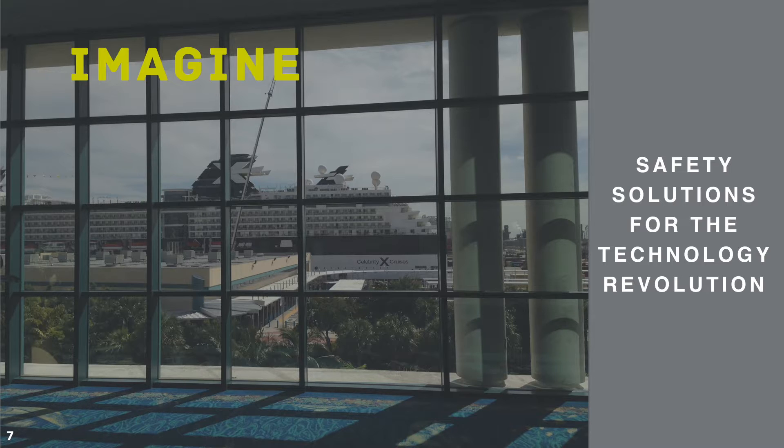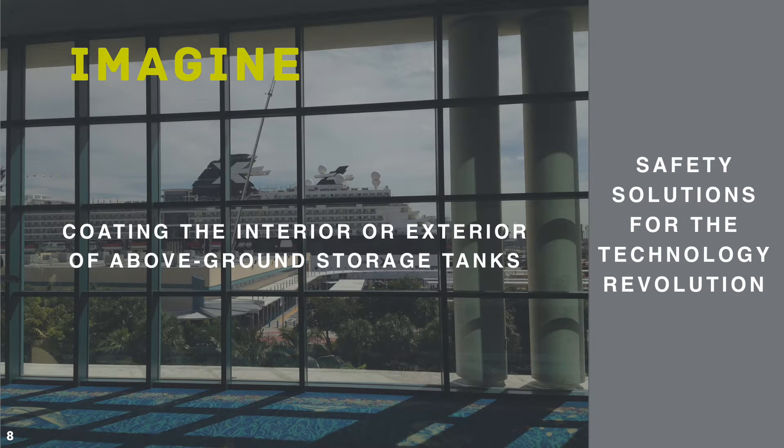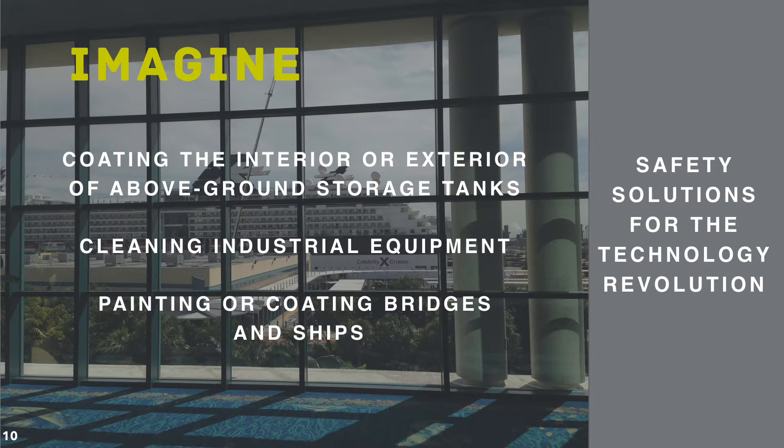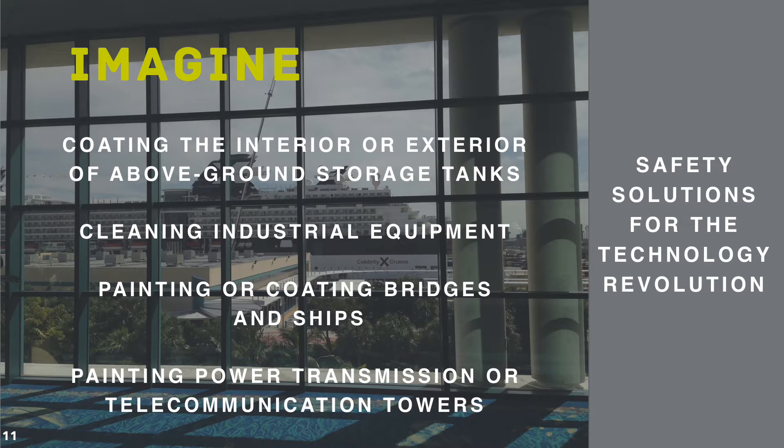Anticipated enabling scenarios include, but are not limited to: coating the interior or exterior of above-ground storage tanks, cleaning industrial equipment, painting or coating bridges and ships, and painting power transmission or telecommunication towers.